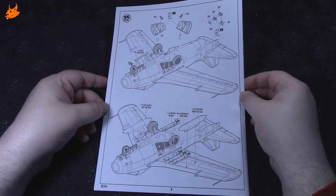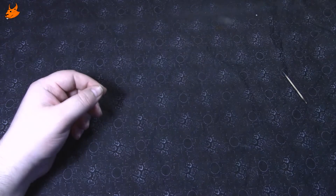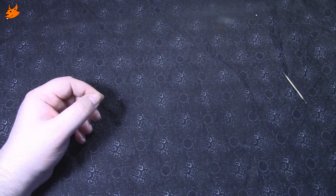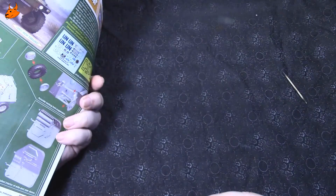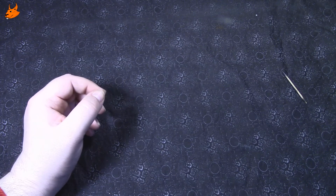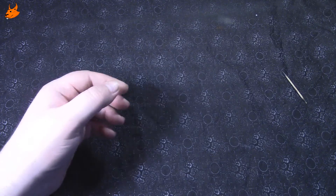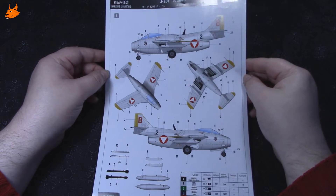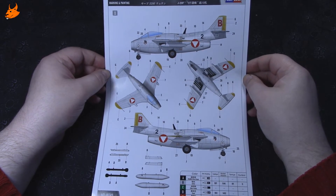Всё понятно — как всегда у Hobby Boss. Ещё из бумажек — рекламный проспект, думаю, на него смотреть смысла нет. Характерная для Hobby Boss цветная вкладка для окраски и расположения декалей.